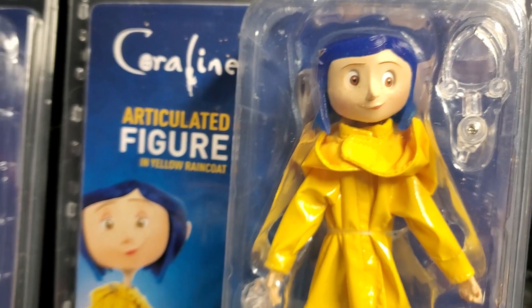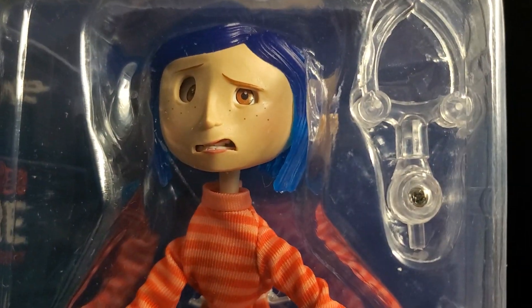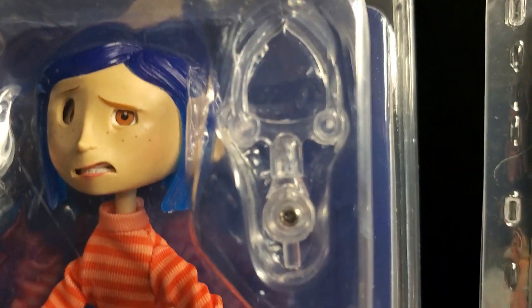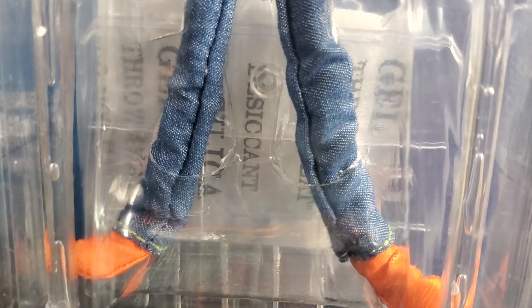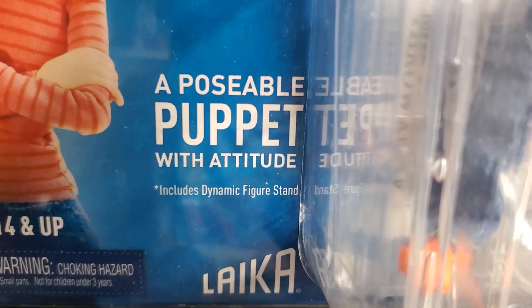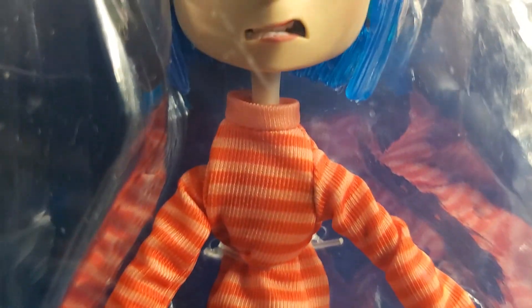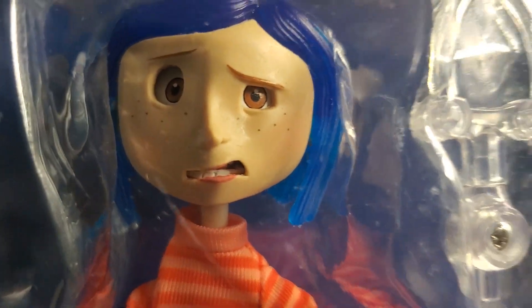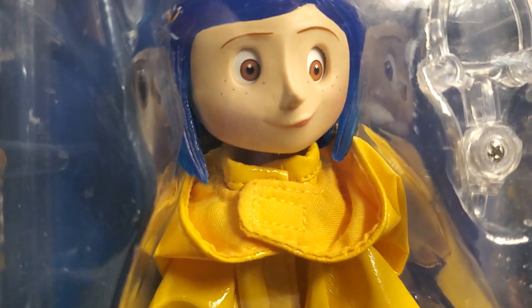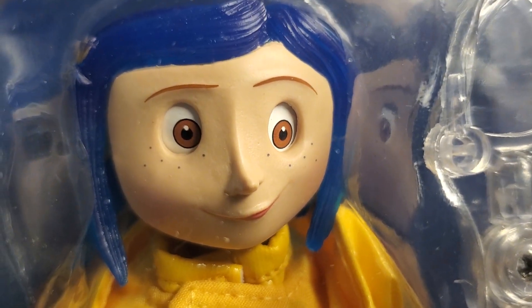NECA Toys came out with these Coraline action figures, and you can use the word 'action.' As you can see, Coraline comes with a display base. She's a poseable puppet with attitude — she has a ton of articulation on her. Beautiful work. And it looks just like Coraline from the movie, so whoever did the sculpts did a fantastic job.